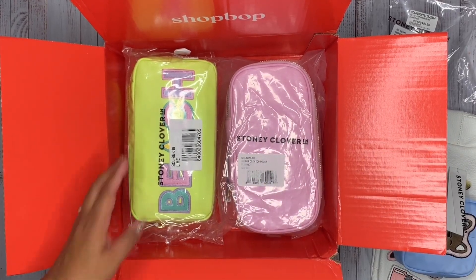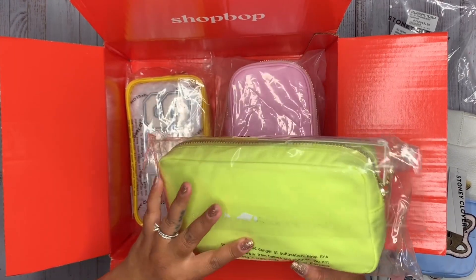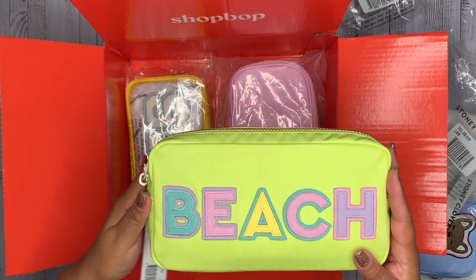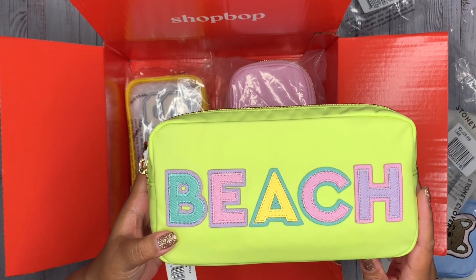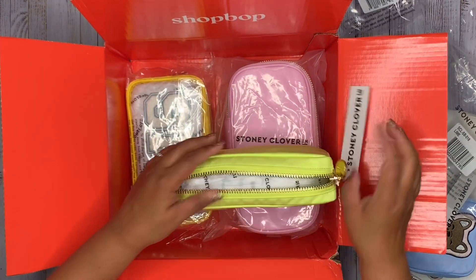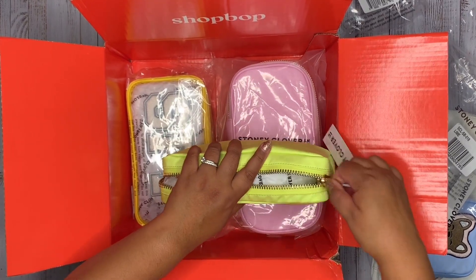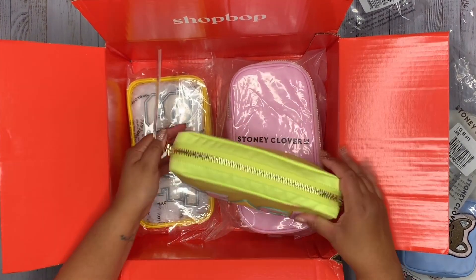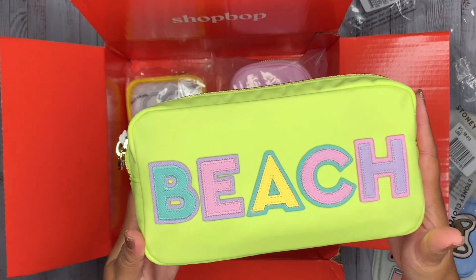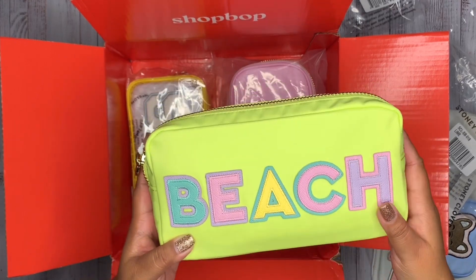Next we have the small pouch in the color lime. It has cute little embroidered letters that say 'Beach' on here — super excited to use this during the summer. Tons of room inside. They mentioned you can fit two of these small pouches inside the large, which I'll demonstrate shortly. This is in the nylon lime color with 'Beach' in embroidered letters.